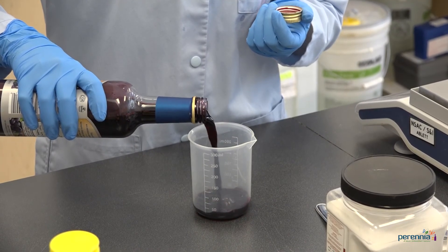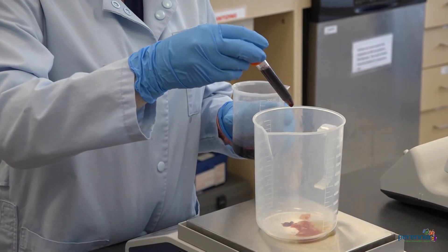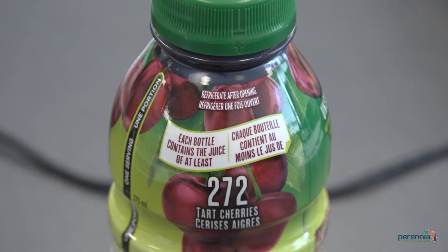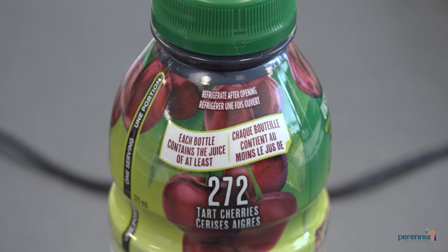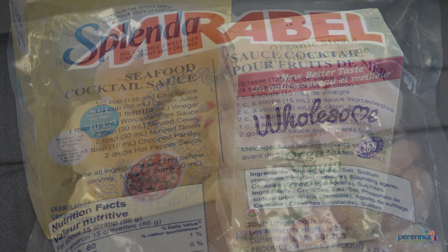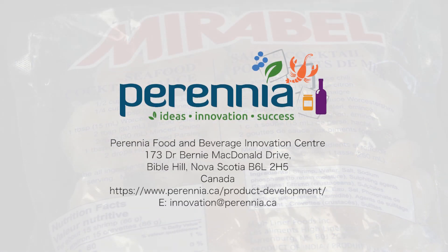If your product falls short of your target shelf life, we can also help with solutions to extend it. Perenia's food scientists can discuss a variety of options such as a packaging change, ingredient additions, or alterations to your process. Depending on your product type, there are lots of possibilities to explore. There are many considerations when defining the shelf life of your food products, and the best method will depend on the food product type and the needs of your unique business. If you are looking for assistance to determine shelf life or extend the shelf life you currently have, get in touch with our food scientists at Perenia.